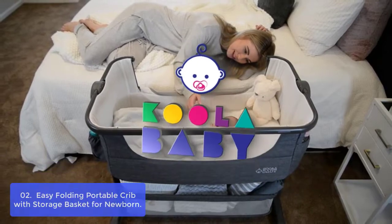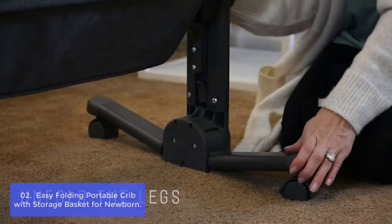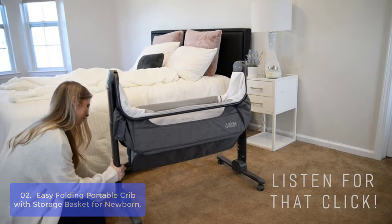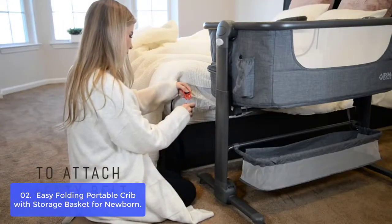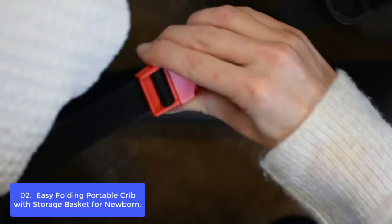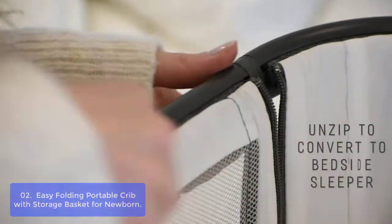List number 2: Easy Folding Portable Crib with Storage Basket for Newborn — Cool Baby Bassinet. This is the perfect transitional bed for your newborn. The lightweight and portable crib's recline options can be adjusted up to 5 levels, so you can find the right position for mom's comfort and your baby's rest. The bassinet has a zipper panel on top which makes it easy to take off when the time comes. It folds into a carry case for easy transport and can be used as a stand-alone cradle, baby bedside sleeper, or portable play area.